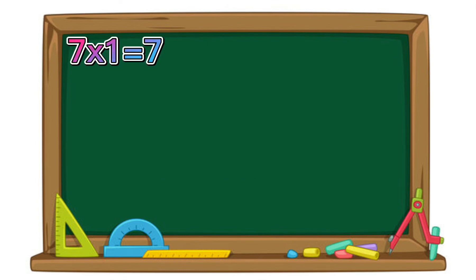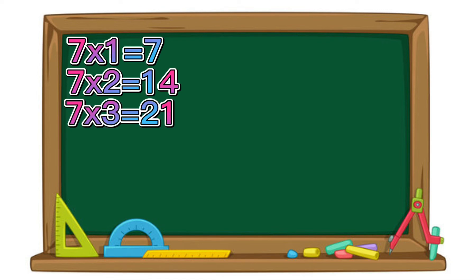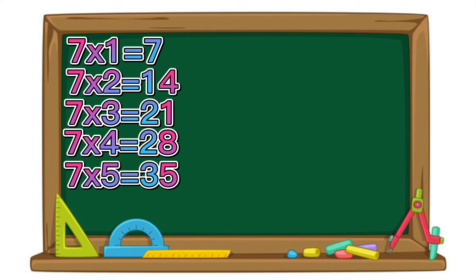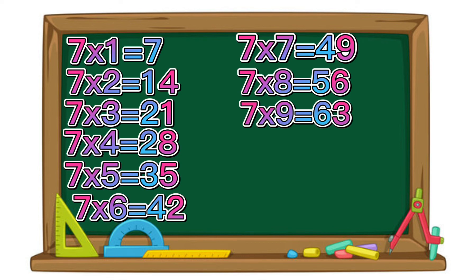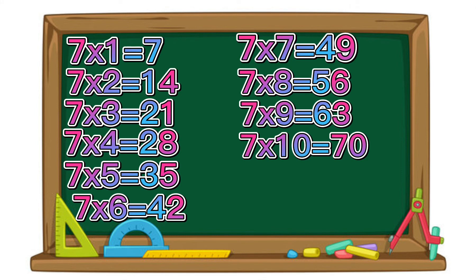7 times 1 equals 7. 7 times 2 equals 14. 7 times 3 equals 21. 7 times 4 equals 28. 7 times 5 equals 35. 7 times 6 equals 42. 7 times 7 equals 49. 7 times 8 equals 56. 7 times 9 equals 63. 7 times 10 equals 70.